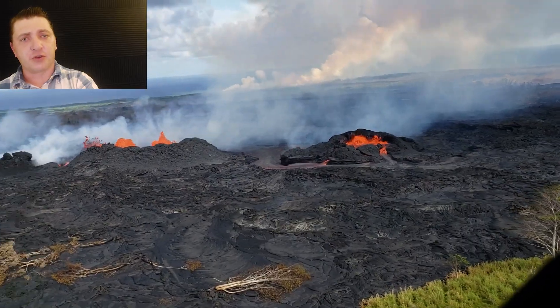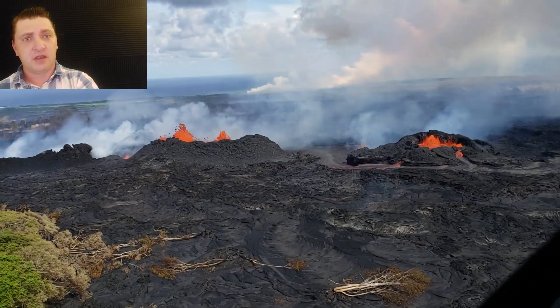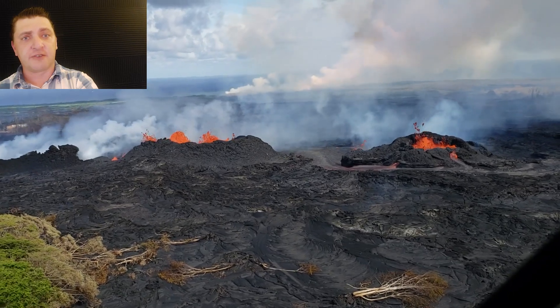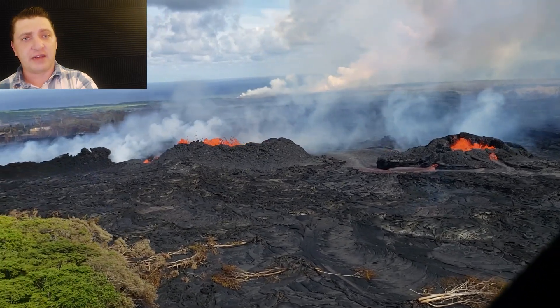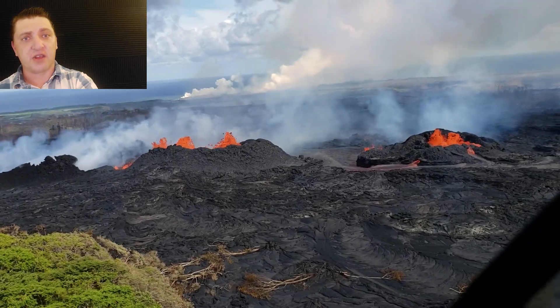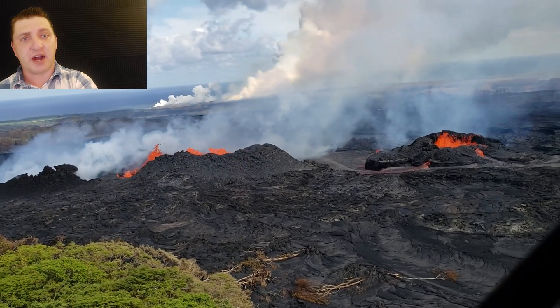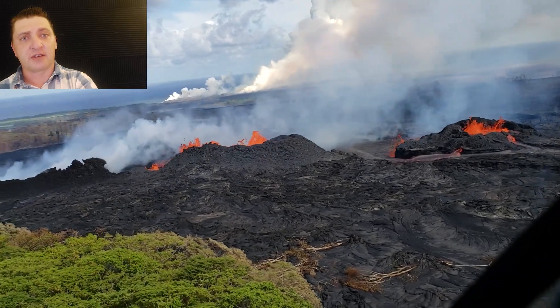The eruption at Fissure 22 is not as vigorous as it was at the height of its activity. The fountaining is significantly less, as is the amount of lava moving down the lava channel, as evidenced by the raised banks — the levees of the lava channel — and how much higher they are than the lava contained within them.